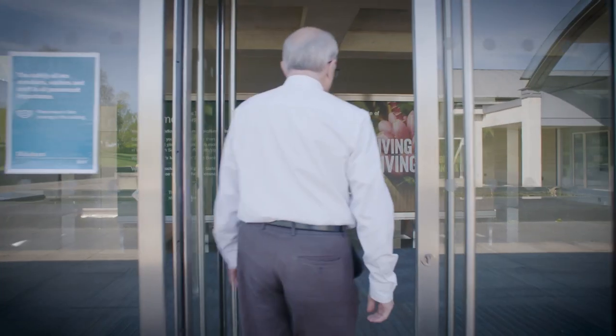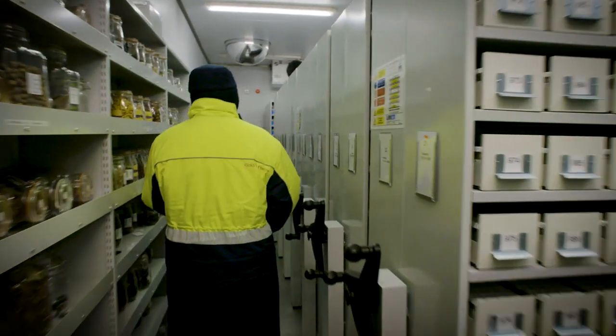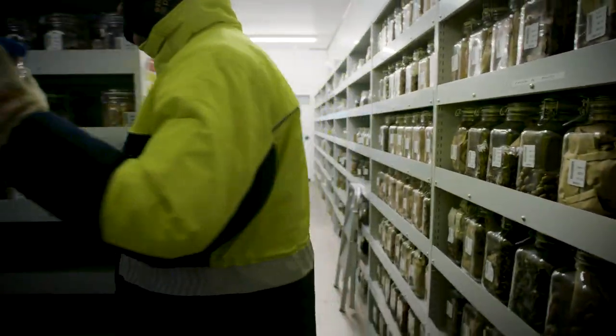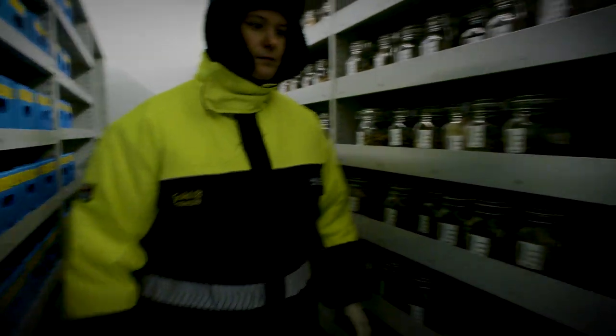Plants are under threat for many reasons: climate change, man's population growth and the need for agriculture. It's Kew's mission to safeguard plants, and the easiest way to safeguard plants long-term is a seed in a vault like this. This is an ultra-long-term seed bank. Once you've stored the seeds, if you've got it right, they won't die. So if climate change does get really bad, we can put seeds back.